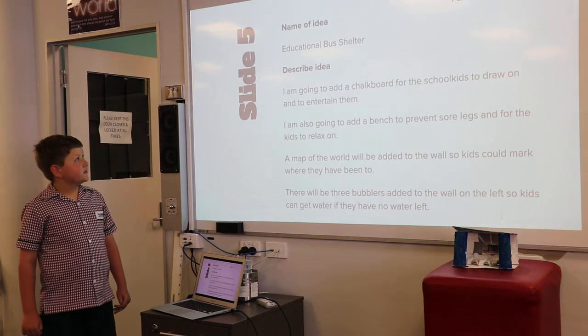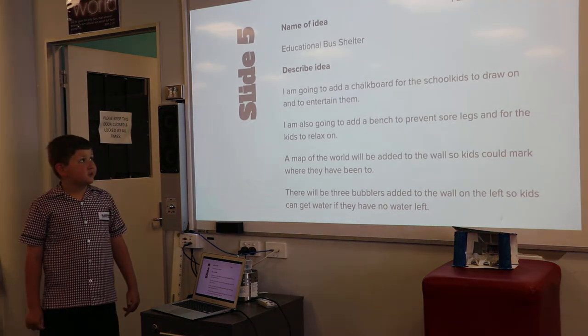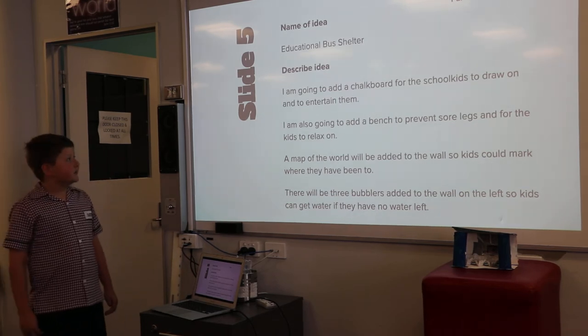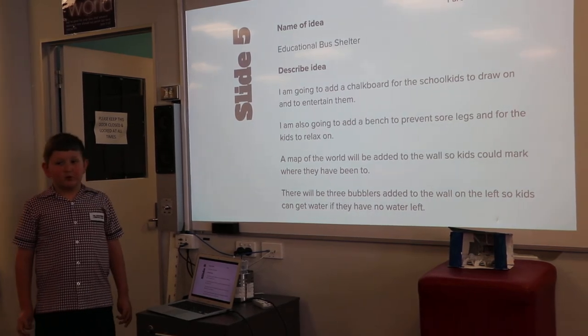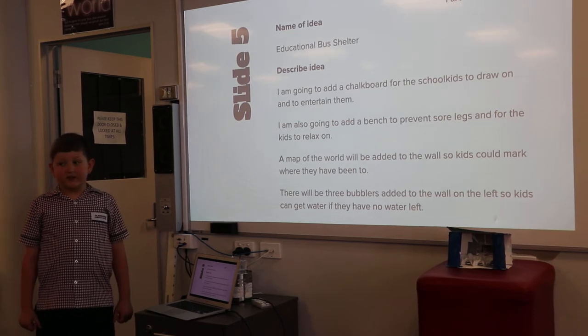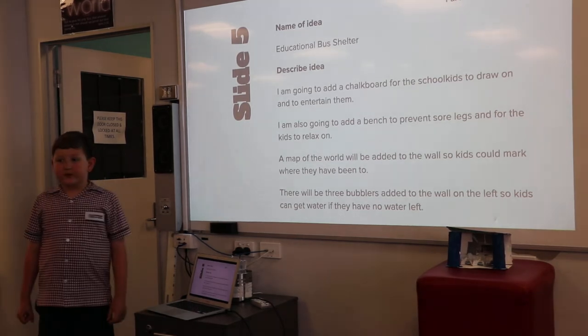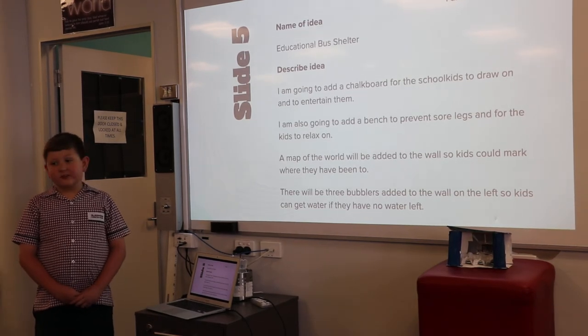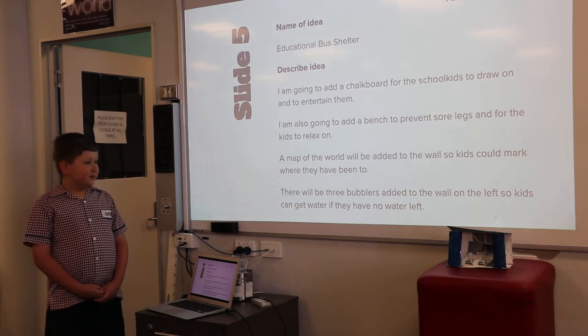The name of my idea: Educational Bus Shelter. Describe idea: I am going to add a chalkboard for the school kids to draw on and to entertain them. I am also going to add a bench to prevent sore legs and for the kids to relax on.